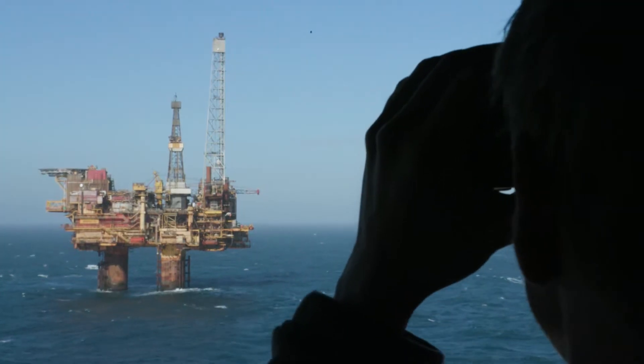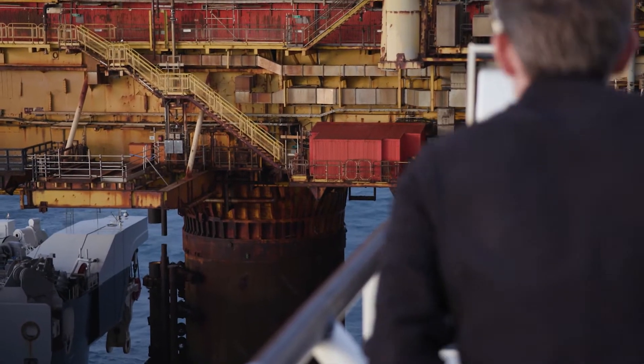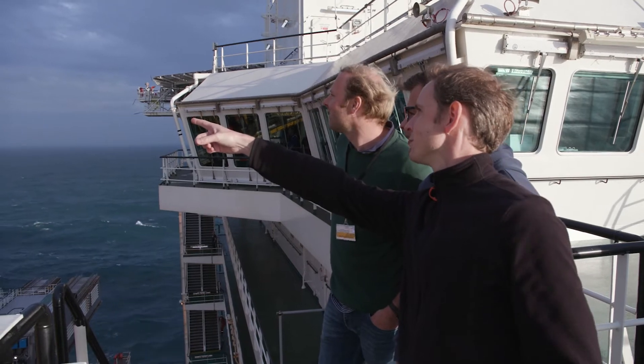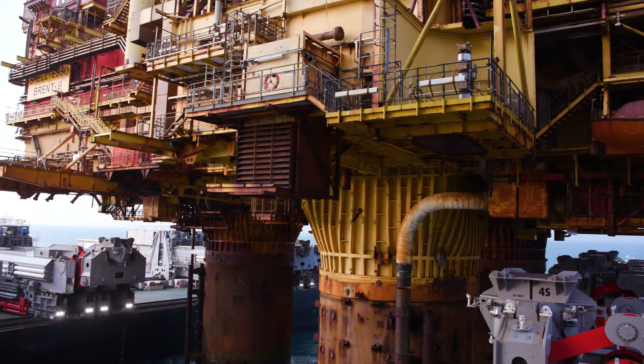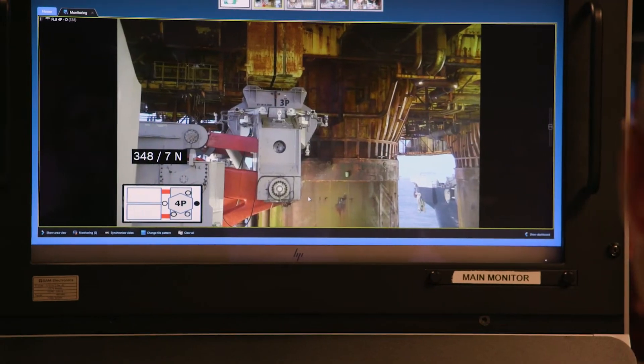Our Brent Delta lift was a huge success, but we want to further improve ourselves by setting a new challenge — further reducing the platform preparations for Brent Bravo. We want to minimize the underdeck removal of items and objects on the platform to make space for our lifting beams underneath.